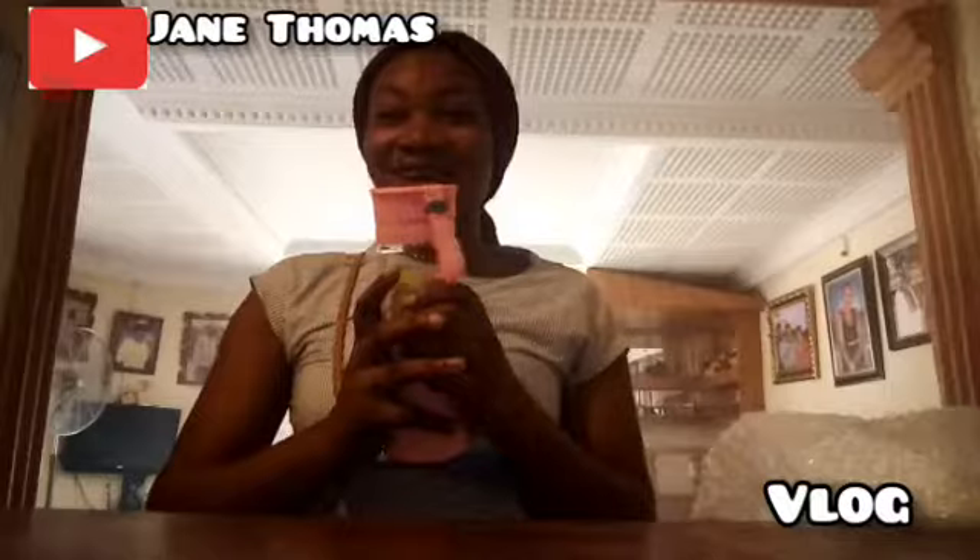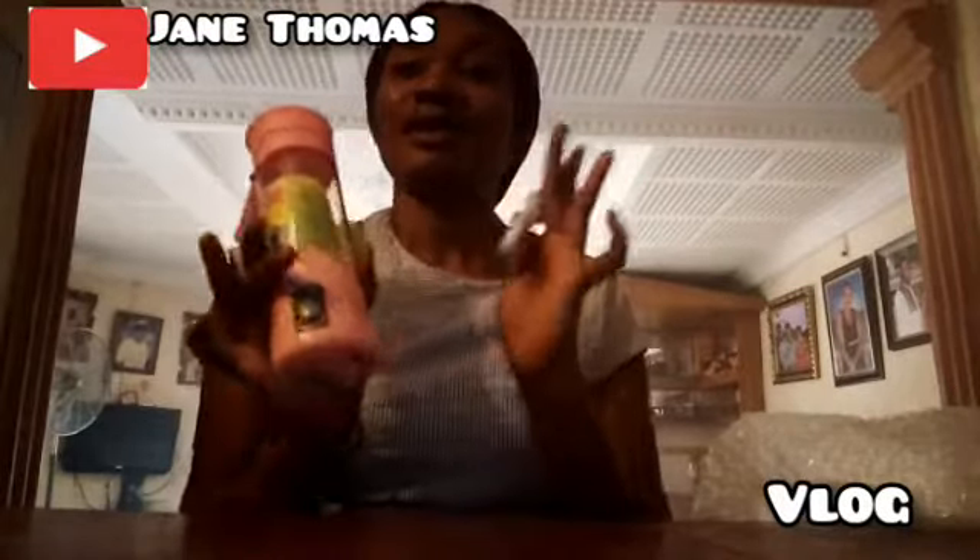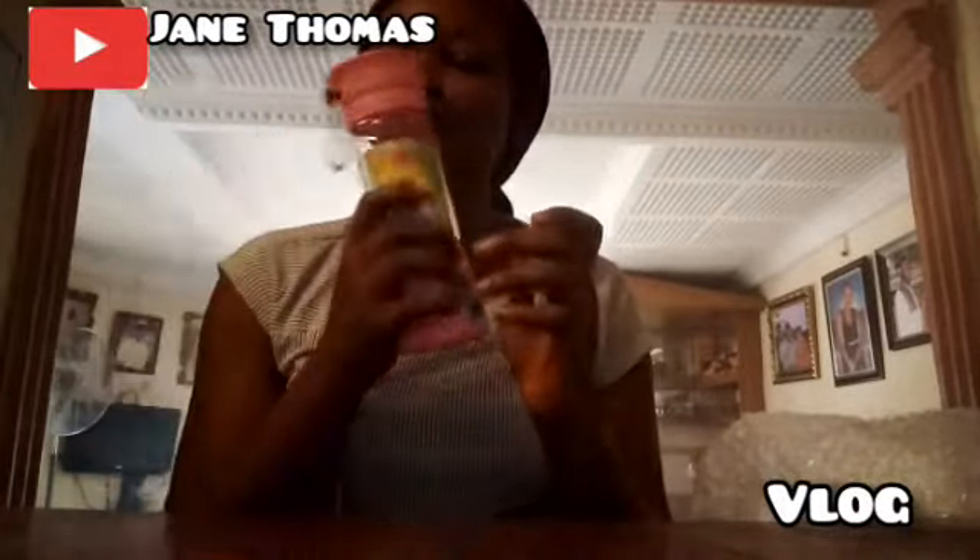Guys, here is my order — a rechargeable blender with a cord, a detachable cord. Okay, and you can charge it. Guys, here it is. It's very, very nice. I love it so much. This is exactly what I ordered. Thank you, Dreamwear.